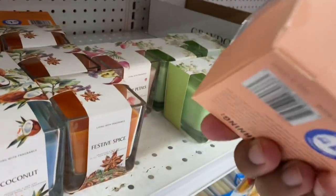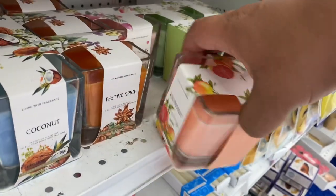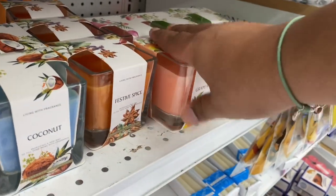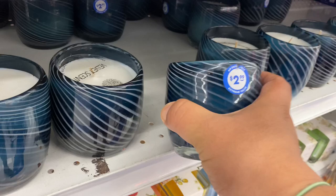Let's see how much these are — they're $1.99. Not bad! I was expecting them to say $2.49. And then they do have these larger ones as well — those are $2.99.